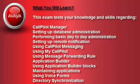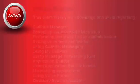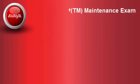The exam also covers performing basic day-to-day administration, setting up remote notification, using Call Pilot messaging, using My Call Pilot, using message forwarding rules, Application Builder, using Application Builder blocks, maintaining applications, using voice forms, and directory synchronization.